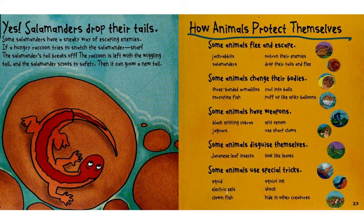Some animals disguise themselves — the Javanese leaf insects can look like leaves. And some animals use special tricks: squid squirt ink, electric eels can shock other animals, and clownfish can hide in other creatures.